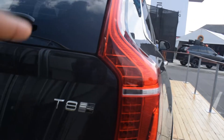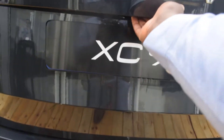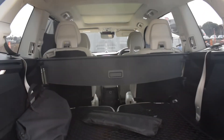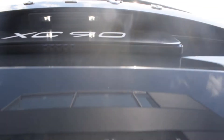This is a T8 Twin Engine — I think this is where you have both the supercharged and turbocharged setup. There are also two seats in the back, so six people can sit comfortably. This is the Volvo XC90, and what they have here on the Volvo stand is an automated door — you just press a button and it closes by itself.